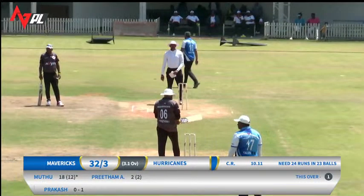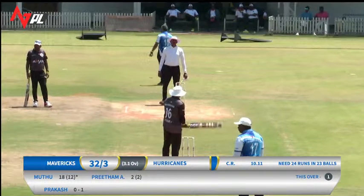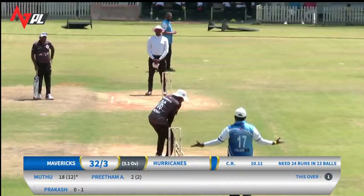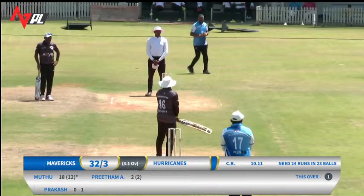Pritam was... Pritam, once again, goes for the reverse shot but does not make any contact whatsoever.